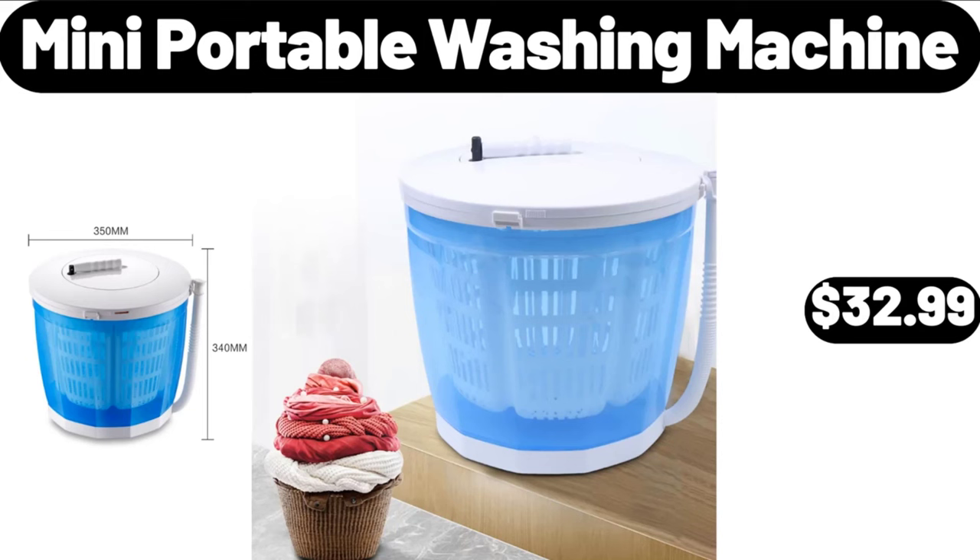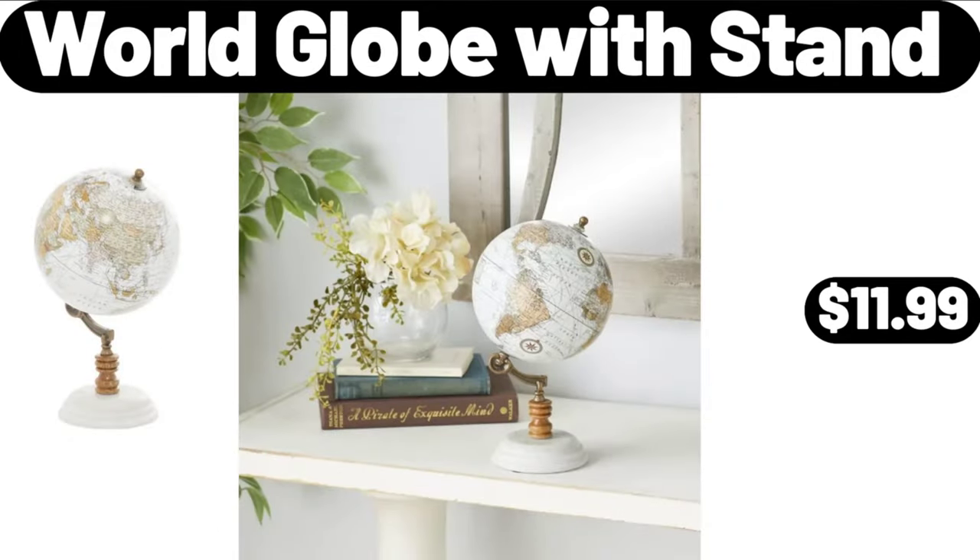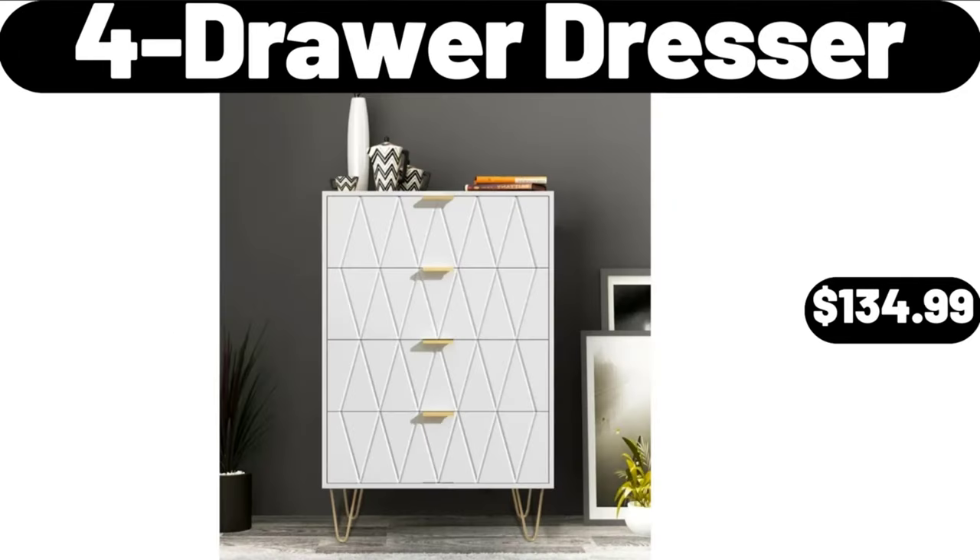Mini Portable Washing Machine, $32.99. Please don't forget to subscribe to my channel, thank you very much for everything. World Globe with Stand, $11.99. Four Drawer Dresser, $134.99.